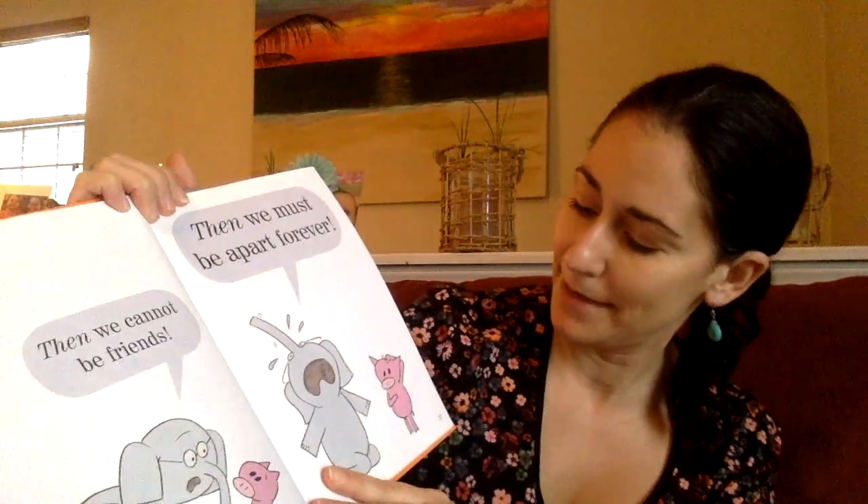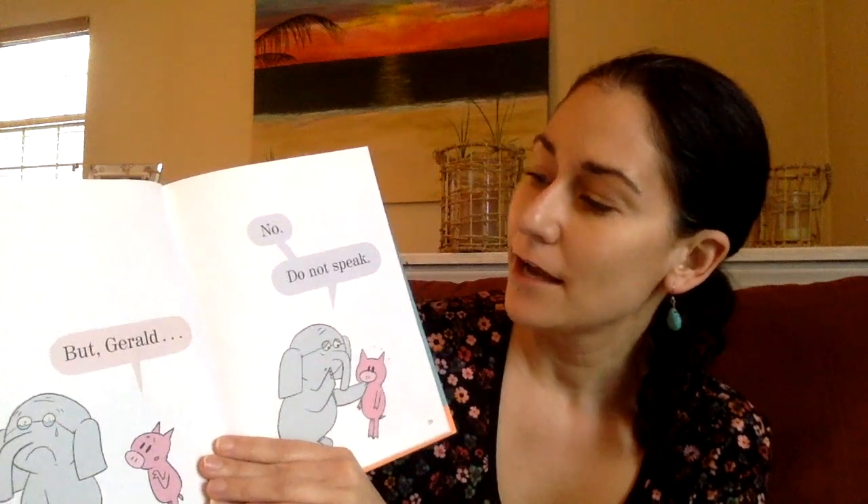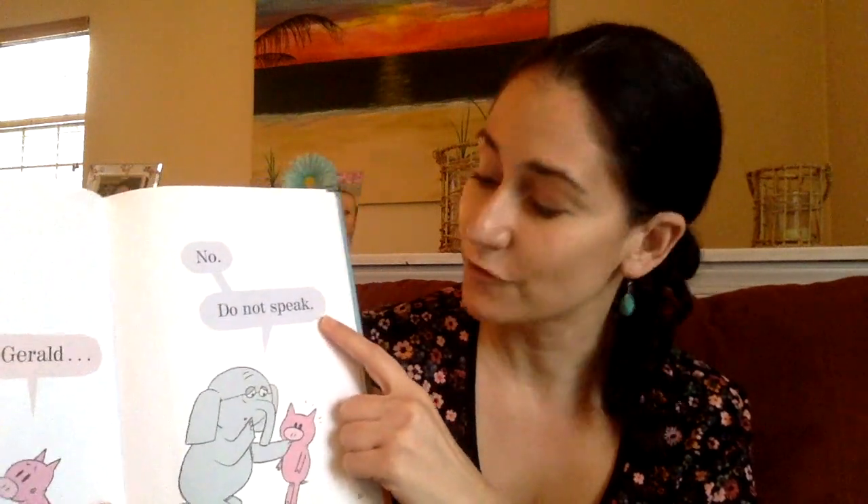So he's thinking that maybe he's allergic to pigs. Do any of you have allergies out there? I have allergies, especially this time of year — I've been sneezing a lot because of the pollen. But Gerald, no, do not — I've got another tricky word that I'm stuck on, so I have to look for clues.